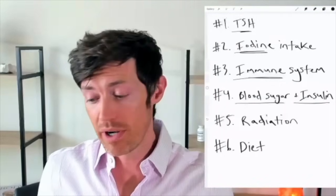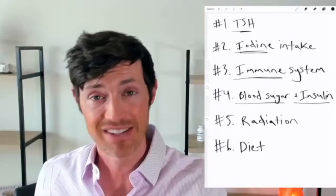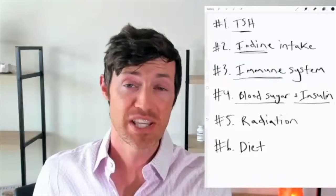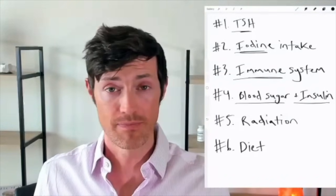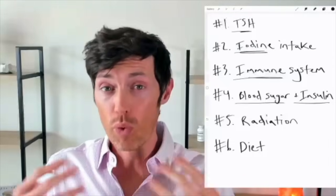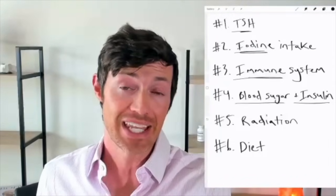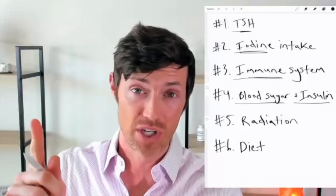So if you have a thyroid nodule, make sure you are doing these six treatments or at least paying attention to them, because it'll give you the best possible chance at shrinking your thyroid nodule. In addition, if you're worried about the signs and symptoms that may indicate your thyroid nodule is cancerous, I'd recommend checking out this video next.